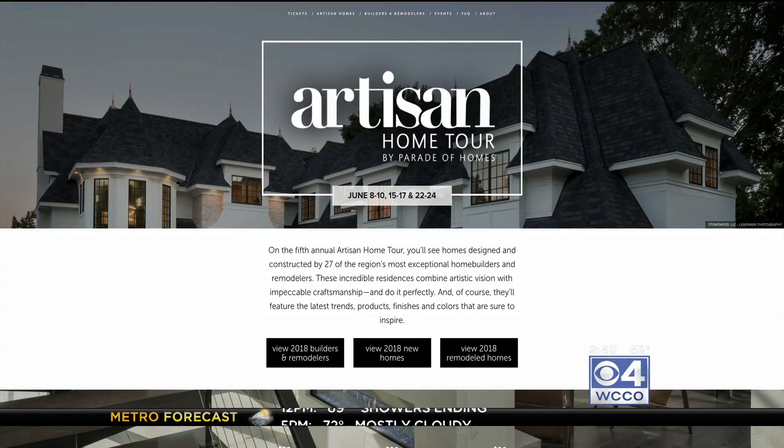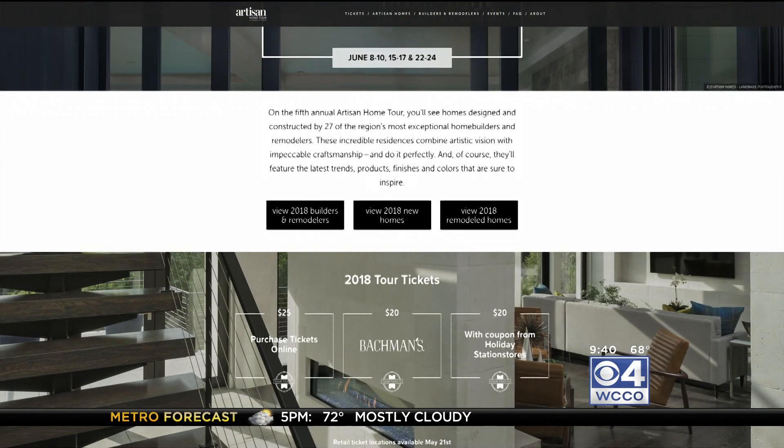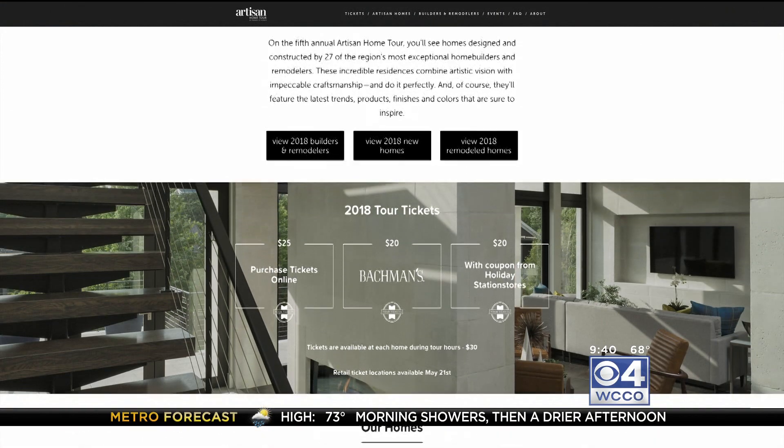I love to dream and go see these homes, and you can always get inspiration for your own home — you find one or two things in there. Thanks so much for coming. All the information is at WCCO.com so you can get that information and purchase your ticket ahead of time.